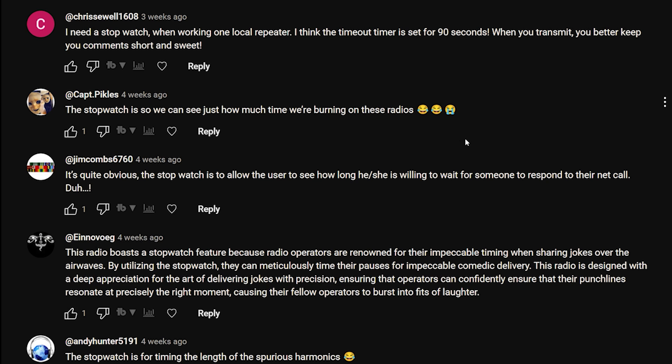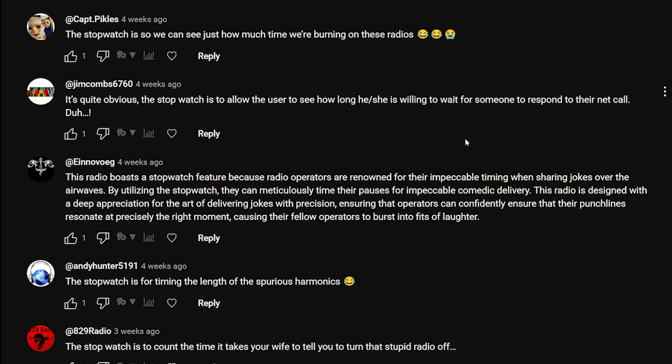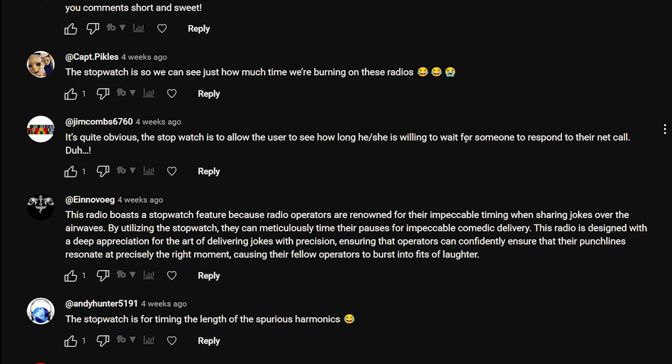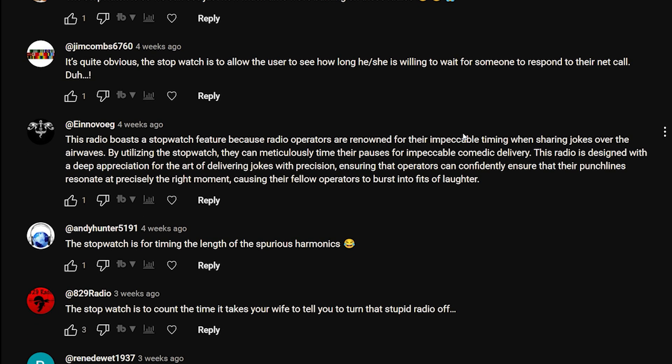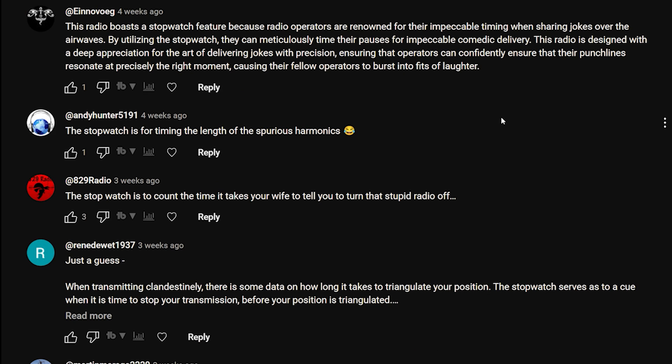Chris: 'I need a stopwatch when working one local Peter - to time out the timer when you transmit.' Captain Pickles: 'The stopwatch is so we can see just how much time we're burning on these radios.' Jim Combs: 'The stopwatch allows the user to see how long he or she is willing to wait for someone to respond to their net call.' I Know Veig: 'This radio boasts a stopwatch feature because radio operators are renowned for their impeccable timing when sharing jokes over the airwaves.'